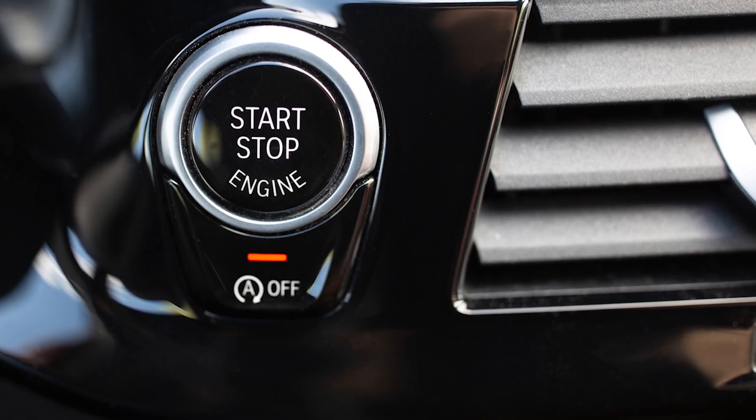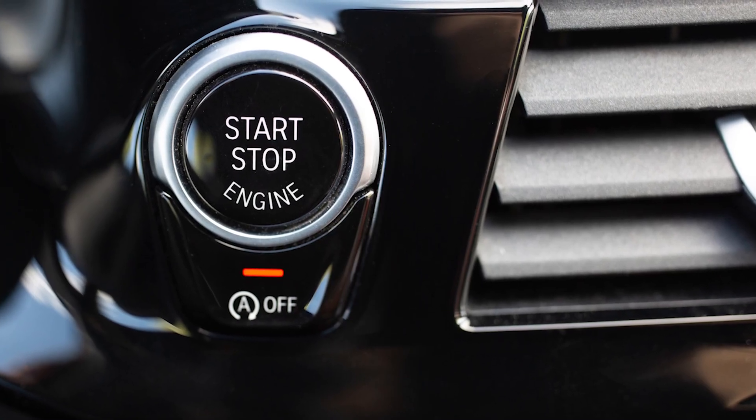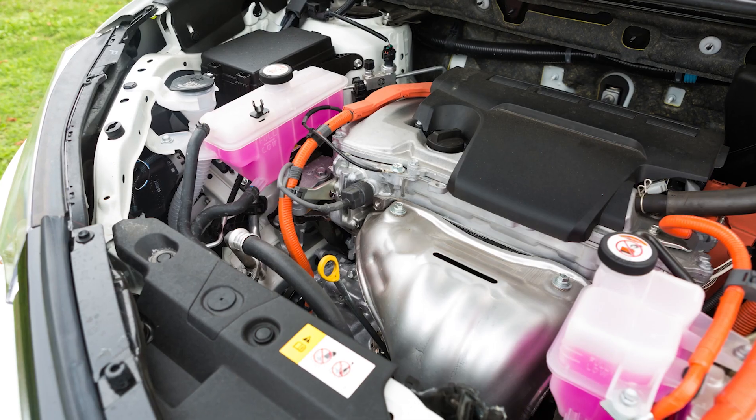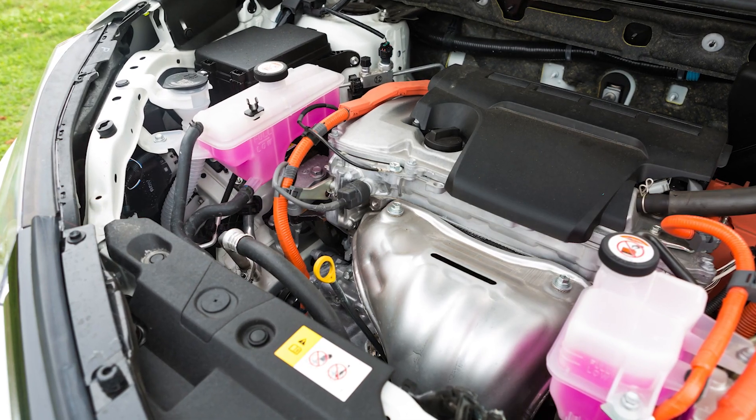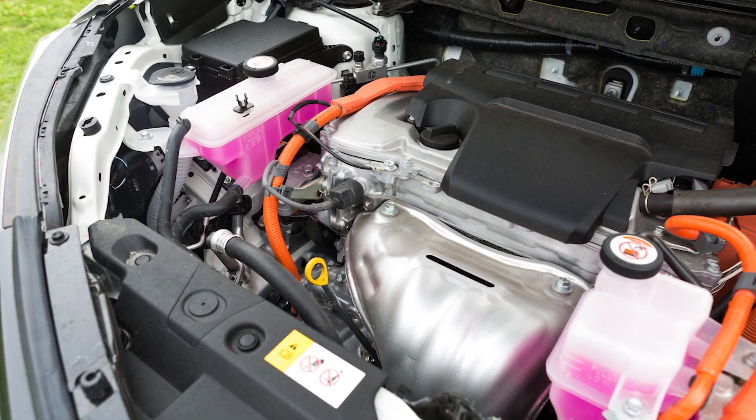Yes, hybrids are engineered with stop-start functionality in mind. Many use beefed-up starters, more robust ignition systems, and synthetic oils to handle the load. Some even have dedicated electric oil pumps or pressurized reservoirs to maintain lubrication during restart events. So what should technicians and shop owners do to keep these hybrids healthy?